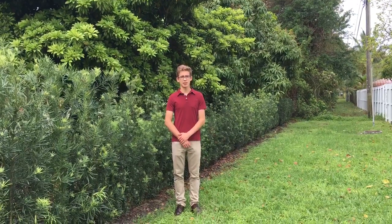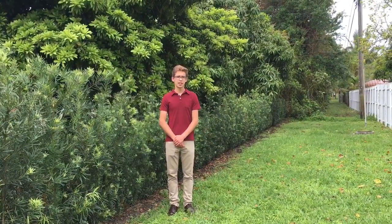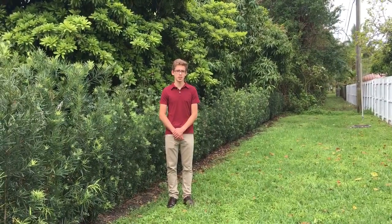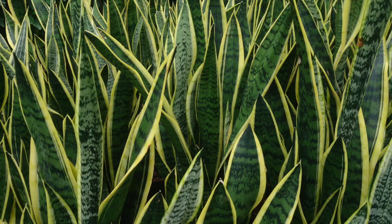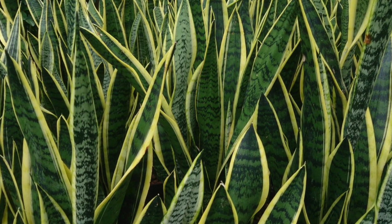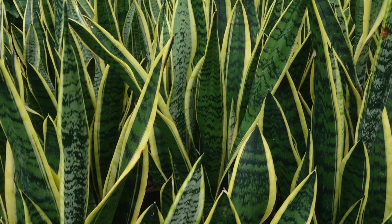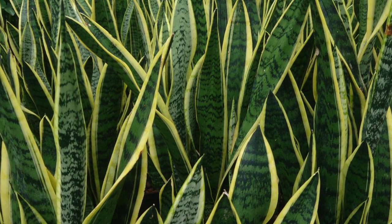The second plant we propose taking into outer space is the snake plant, otherwise known as the mother-in-law's tongue. It comes in over 70 different varieties and provides more oxygen than any other plant in the world. Although it does not provide nutrients, it is still a great choice for outer space because it improves the oxygen levels in the International Space Station. NASA has discovered that snake plants remove toxins from the air, such as benzene and formaldehyde. Snake plants do not need specific air humidity or light conditions, only small amounts of water, making it a very versatile plant.